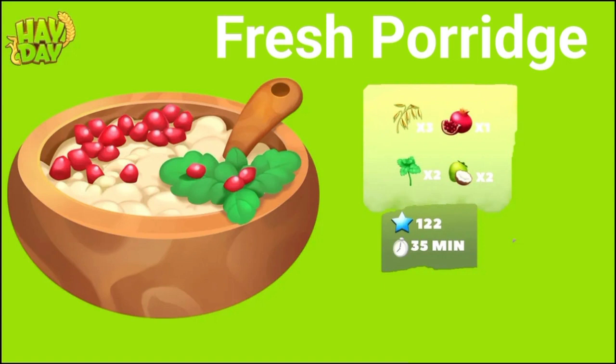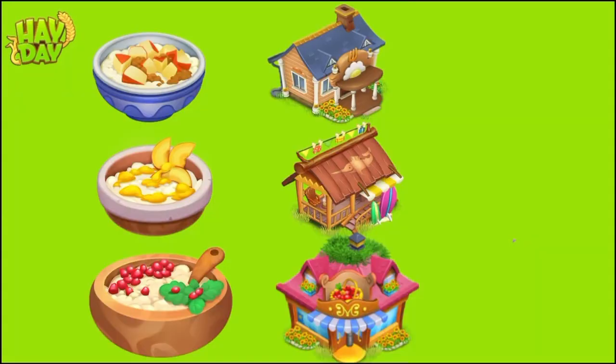Time-wise, the products don't take a lot of time, which is good. If I compare these products to the town, your apple porridge will be asked in the bed and breakfast. I love the fact that the color of the top of the bed and breakfast matches — it's so cool. The sweet porridge is going to be asked in your beach cafe, and the fresh porridge is going to be asked in your grocery store, so when you're playing the town, make sure to have these products.